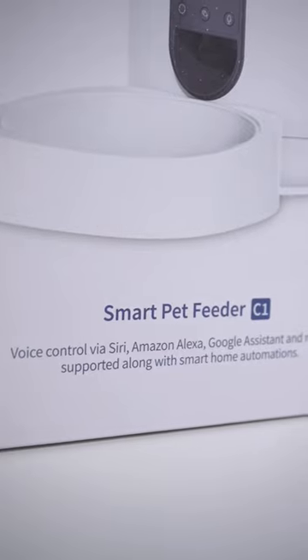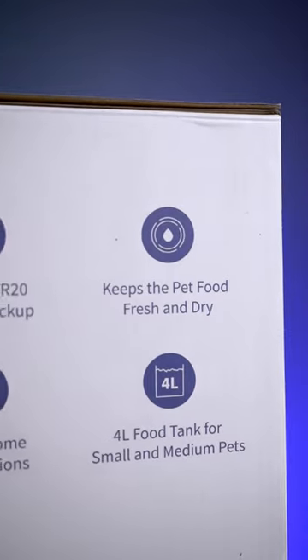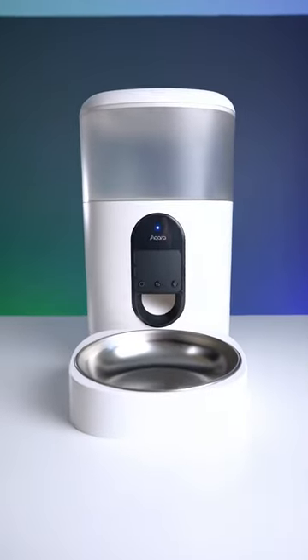This is the new Aqara Smart Pet Feeder for small and medium pets. It includes a four-liter food tank, connects to your Aqara hub via Zigbee 3.0, and supports Alexa, Google Assistant, and Siri shortcuts.